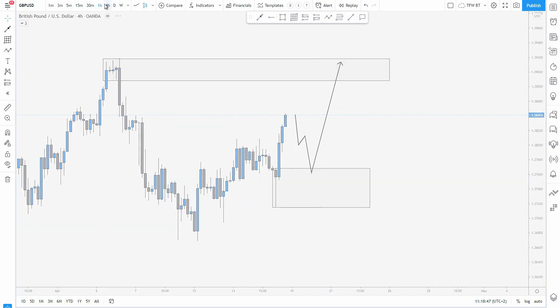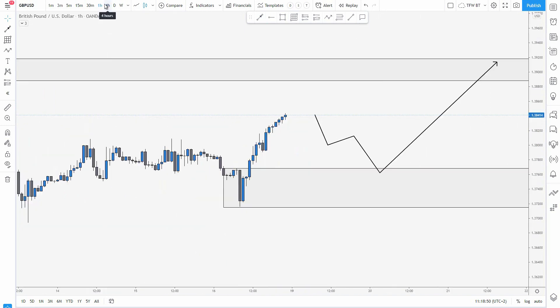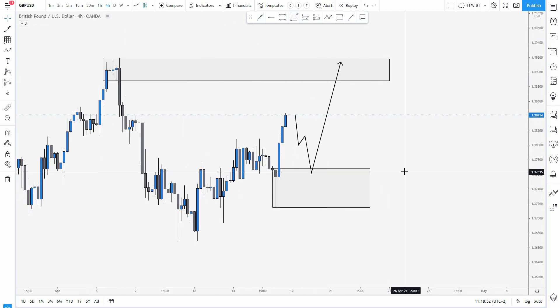Just monitoring this level. Even on the hourly we don't have much — we just impulsed right now. Therefore we have to wait for the pullback.